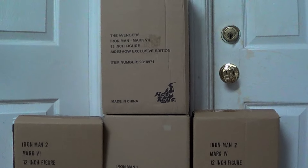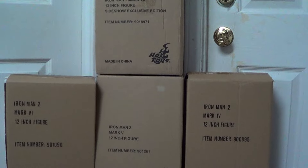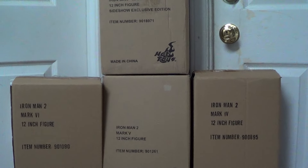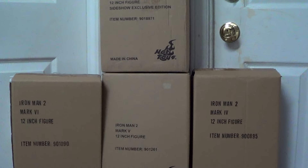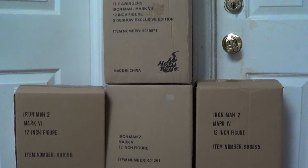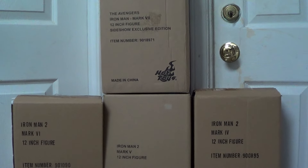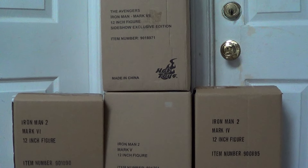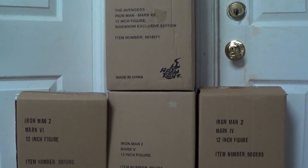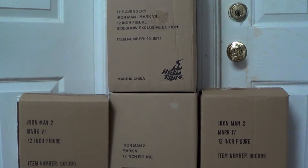I have all Hot Toys Iron Man figures but I'm selling these 7 figures first. I will upload another video for the other Iron Man figures I want to sell. Please send me a personal message if you're interested or know how much to sell these pieces as a lot. Thank you so much, guys — bye bye!